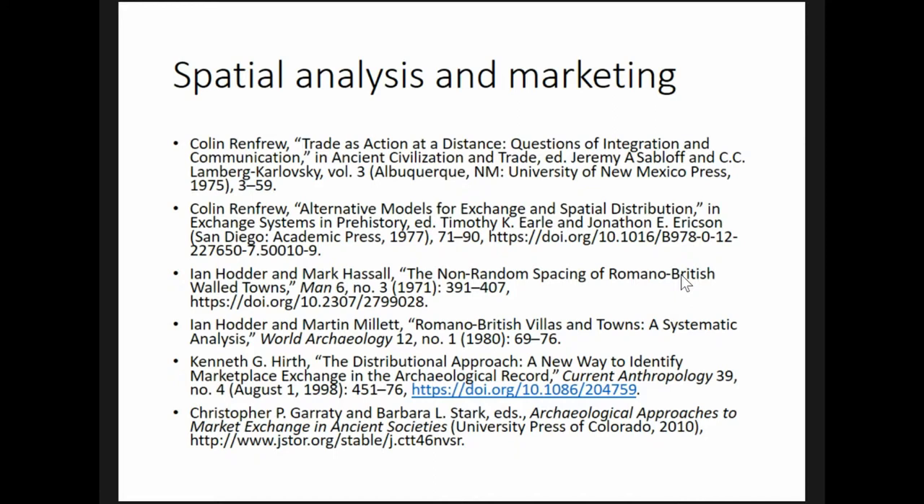These attempts relied on visual comparison with empirical data and were difficult to quantify or test. Ian Hodder and Martin Millet applied Renfrew's idea of fall-off curves to villas in Roman Britain to demonstrate that administrative centers exerted influence at greater distances than other towns, but it is unclear whether this was related to economic or other social and political factors. Furthermore, they only took into account the influence of a single center on each rural settlement, so it's not applicable to my question.